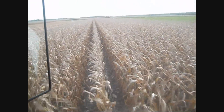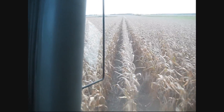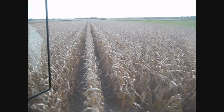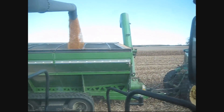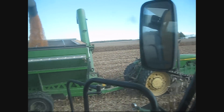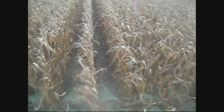How fast are we going? 6 mile an hour. Yeah, 6 mile an hour and 170 plus bushel of corn right now. Not throwing any over, nothing lost. Looks good.